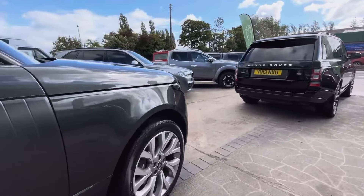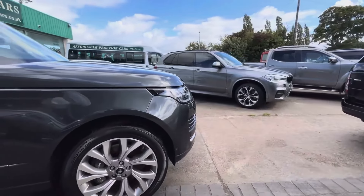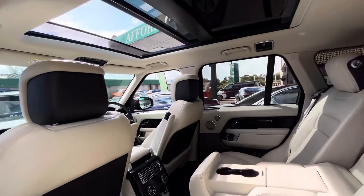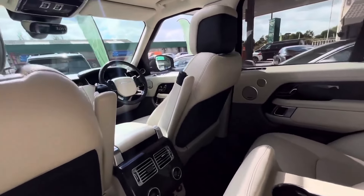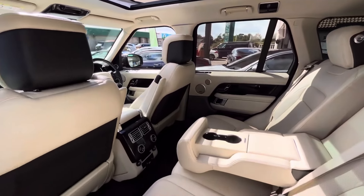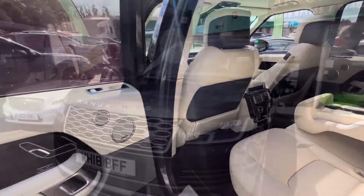You also have heated and cooling seats, reverse camera, that lovely electronic full opening panoramic roof, front and rear parking sensors, cruise control, three zone climate control, Bluetooth and USB connectivity, and a 360 degree parking aid as well.